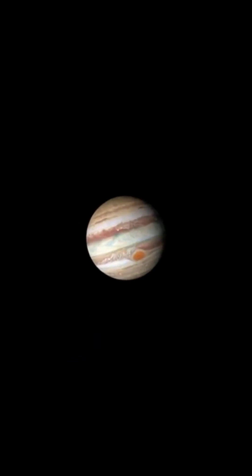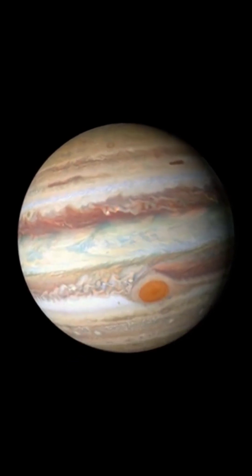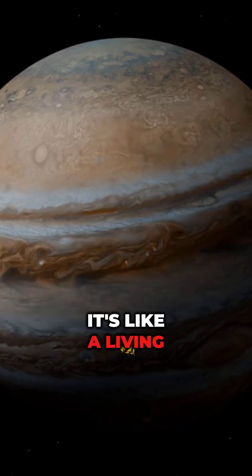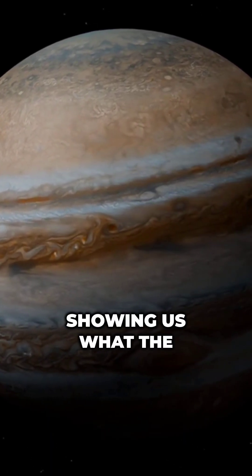Now let's dive deeper. The Great Red Spot is a remnant of ancient weather patterns on Jupiter and reveals secrets about the planet's history. It's like a living fossil, showing us what the gas giant looked like centuries ago.